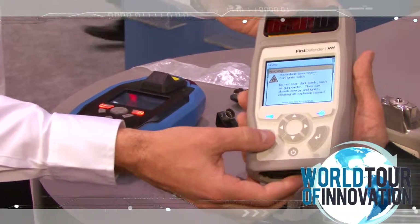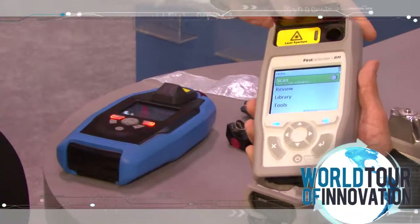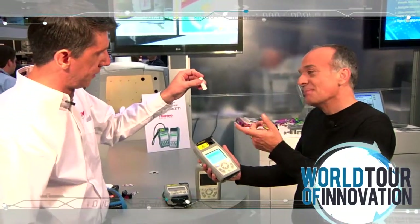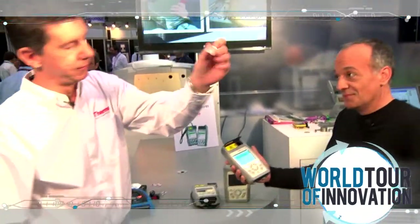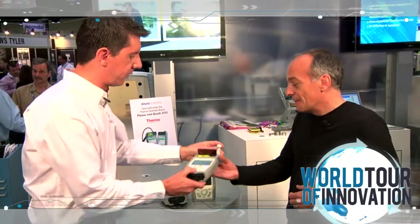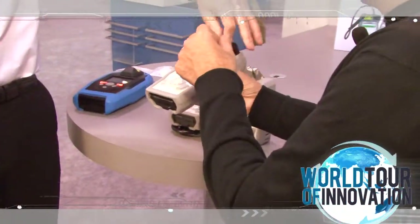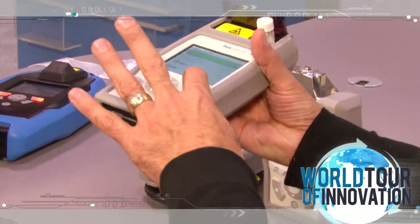There's a warning about not firing a laser at black powder, for example. You probably don't know what this sample is — it looks like water, but it's not water. Let's find out what it is. I could either scan it through the bottle — there's no contact, there's no contamination — or we can go into the vial holder. I'm going to give it back to you and we'll put the vial in here.